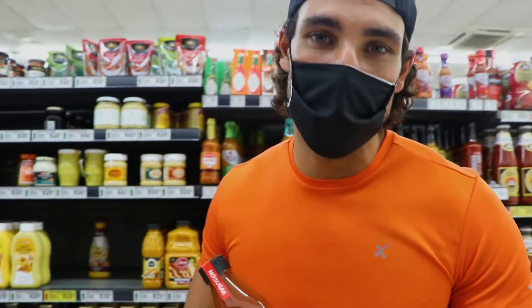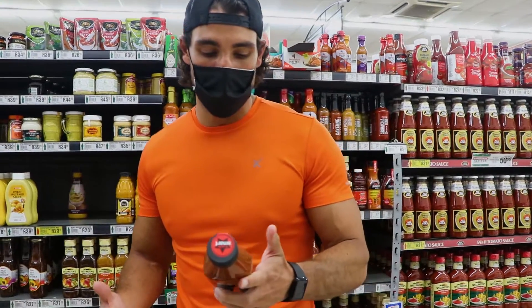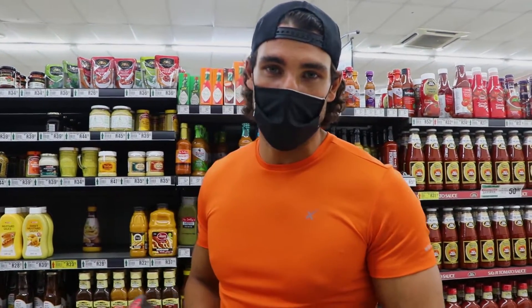I know you shouldn't really use sauces when you're on a diet, but when I do buy something I go for tomato sauce and I make sure it's carb smart — so it's low in sugar and actually has no added sugar. I'll explain everything when I get home.